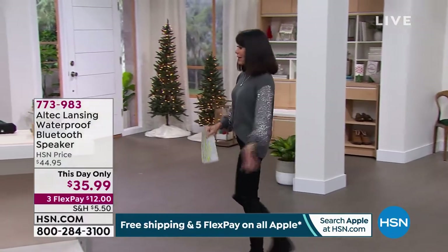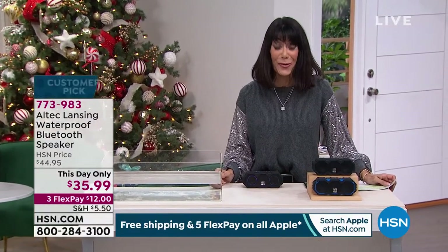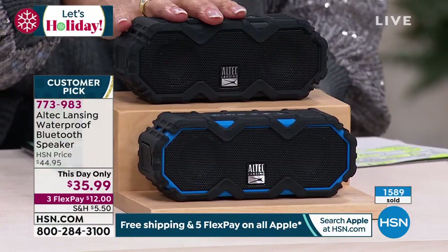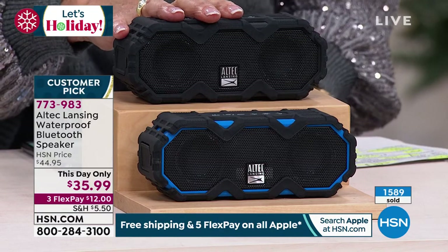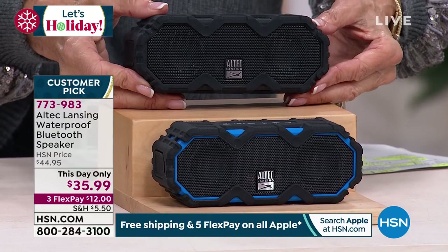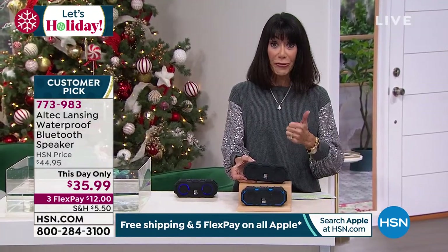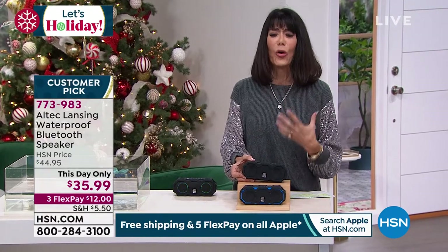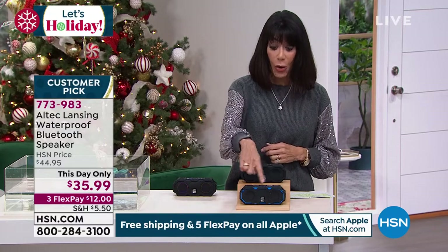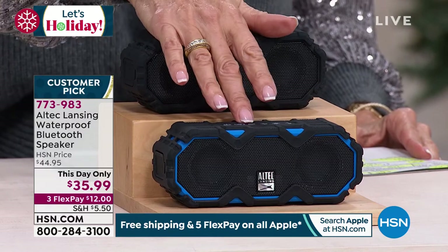If you love music, you want to have your music absolutely everywhere you go. We're going to offer you today a big customer pick with 4.9 stars — almost every single review has been a perfect five-star review. This is Altec Lansing, a company that's been around since 1927. You're looking at this awesome speaker, and you can do some comparison of your own — a store out there has this for $60 right now. You're seeing the HSN price of $44.95, today only $35.99. It is waterproof, it is wireless, and it has amazing, full, rich sound. We have it in black or blue.